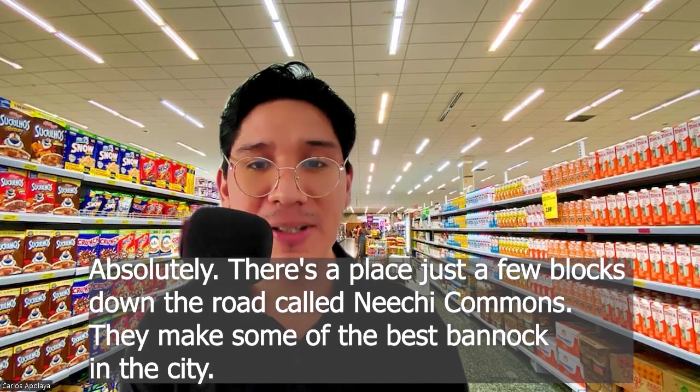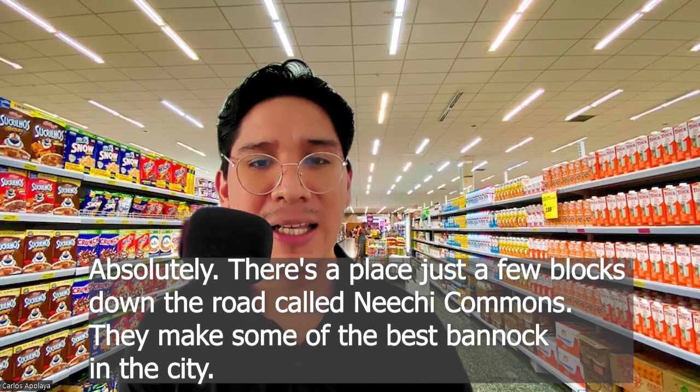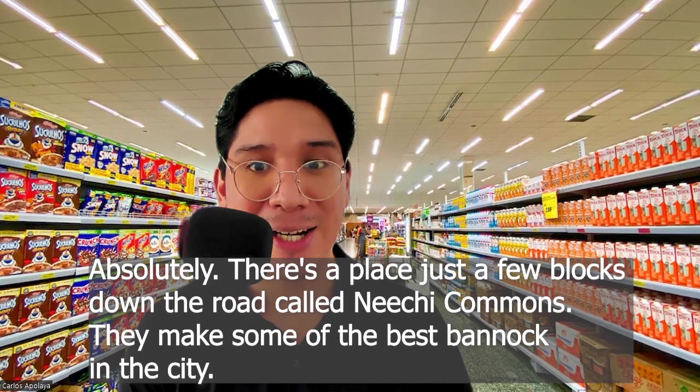Absolutely, there's a place just a few blocks down the road called Nietzsche Commons. They make some of the best bannock in the city.